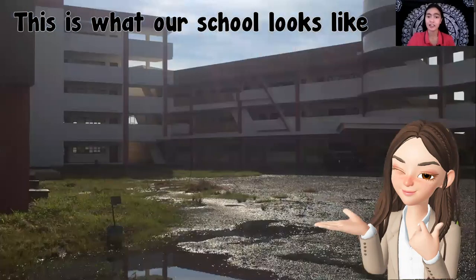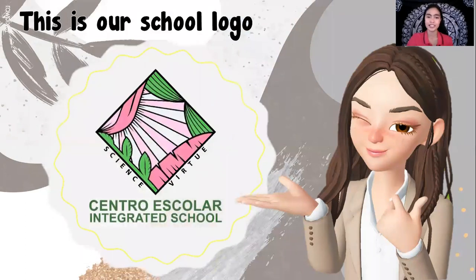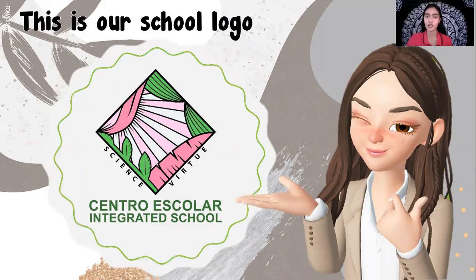If you can see there, the blue and the yellow door at the far left corner — that is our pre-kindergarten classroom. After the tour, let's learn about our school logo. This is the school logo of the Centro Escolar Integrated School.